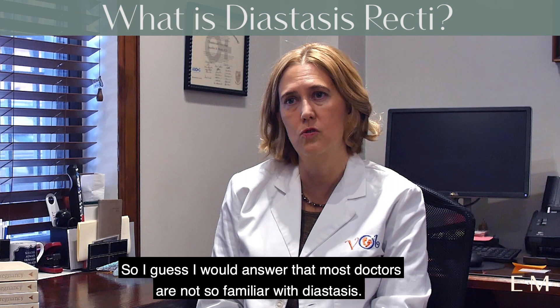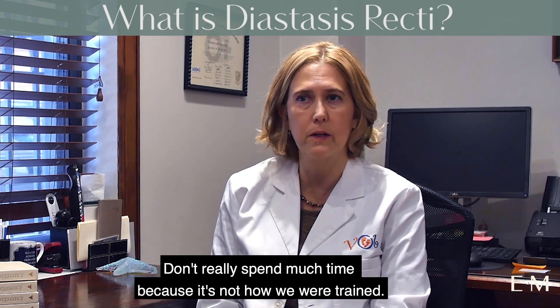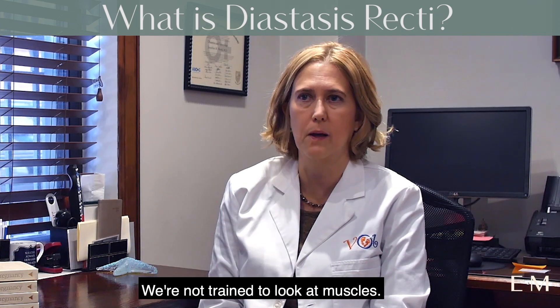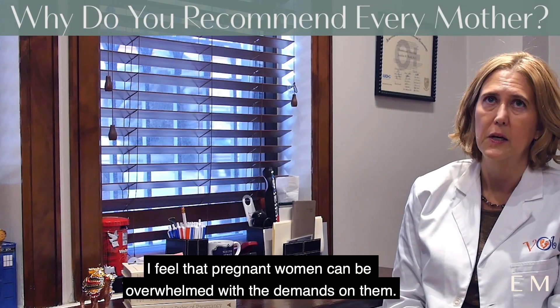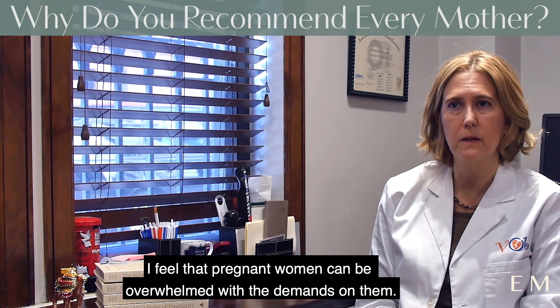Most doctors are not very familiar with diastasis and don't really spend much time on it, because it's not how we were trained. We were trained to deliver babies — we're not trained to look at muscles. I think it's a weakness in our training. I feel that pregnant women can be overwhelmed with the demands on them.